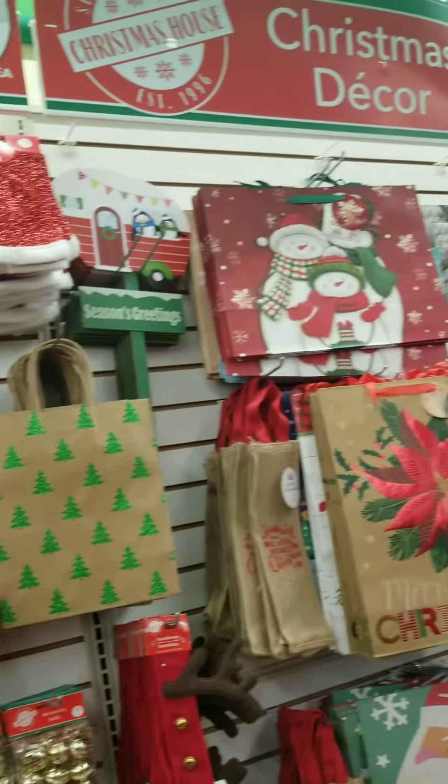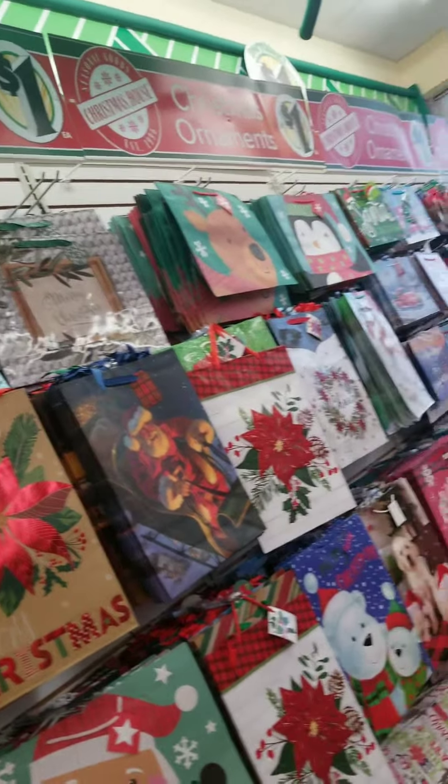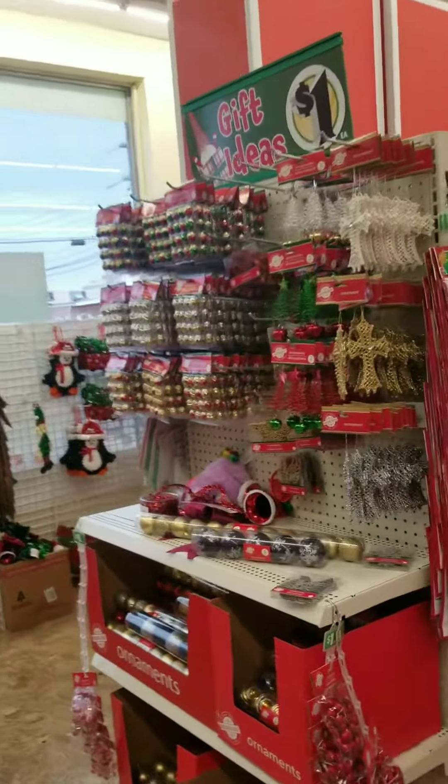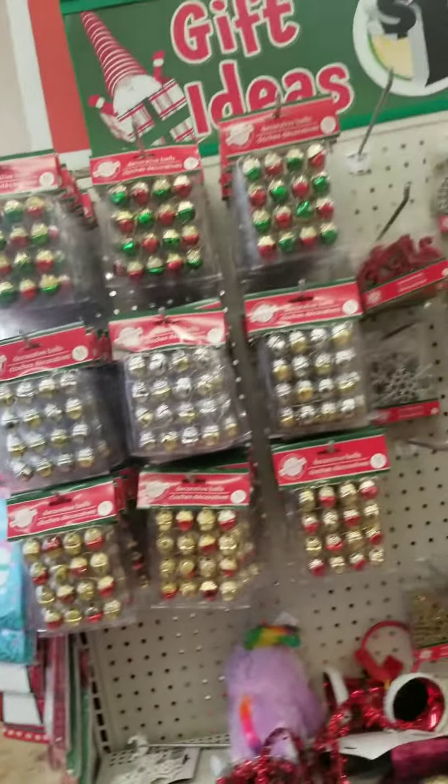This is Dollar Tree — everything is a dollar. It even has balls you could put on a Christmas tree.